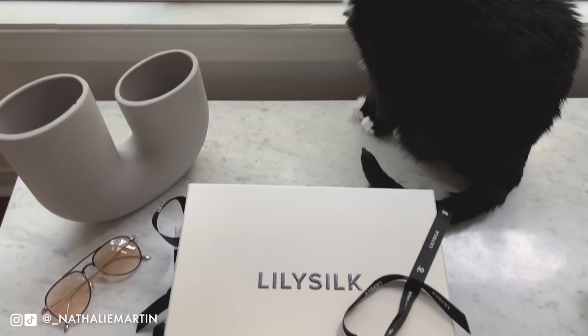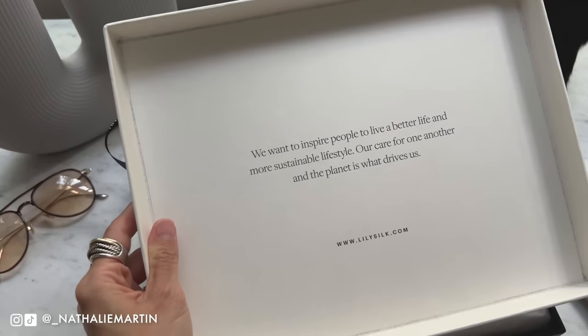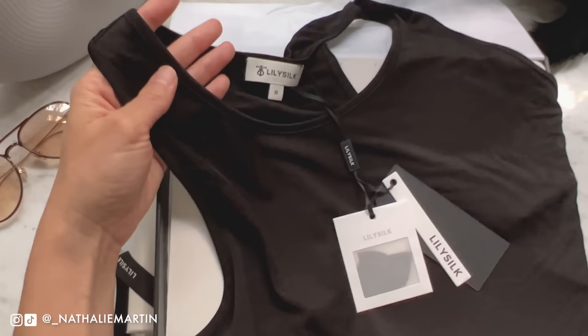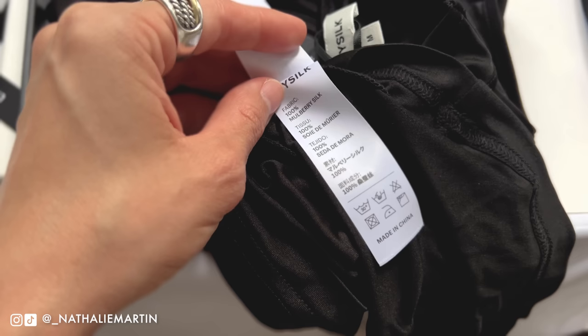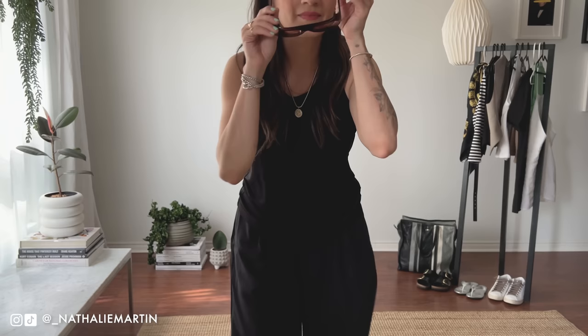Now let's get into this video's sponsor, Lily Silk. Lily Silk is an online retailer of silk products — they do everything from apparel to pajamas, pillowcases, bedding, and more. They're a zero-waste company and work with TerraCycle; the fabric remains used to make their accessories and scrunchies also help them continue to be zero-waste. Their products are clean and toxin-free. They sent over three products I'm very excited to style. The first is this mulberry silk tank with a racer back — gorgeous for summer.